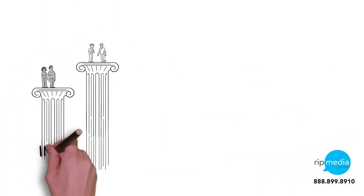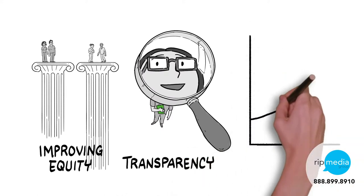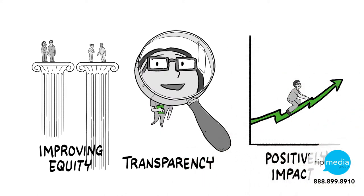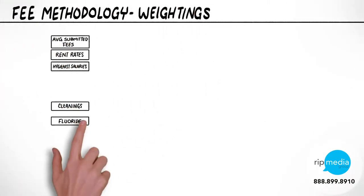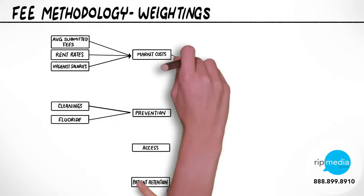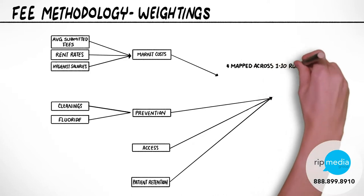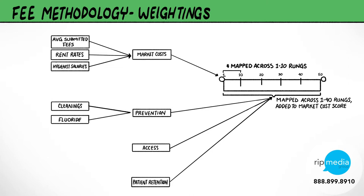In addition to improving equity and increasing transparency, the new model gives you the opportunity to positively impact your own practice reimbursement. We have developed a reimbursement ladder — each rung of the ladder represents a fee schedule and each practice is assigned a rung based on a set of inputs. The four inputs are a market cost index, prevention focus, access, and patient retention.